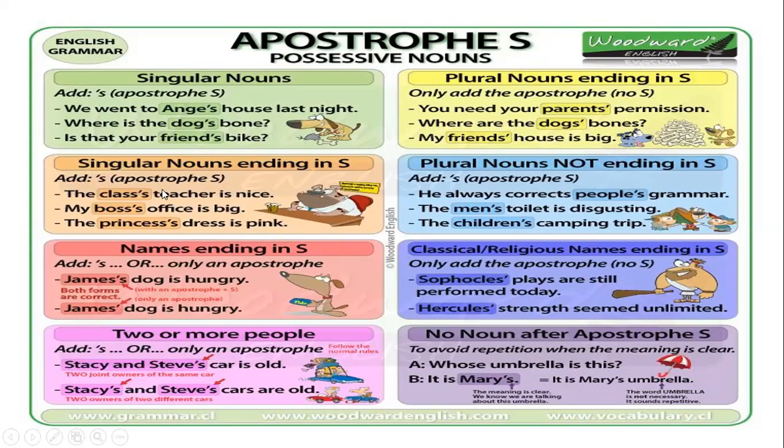Es un nombre singular que termina en s. Entonces igual tengo que agregar el apostrophe y la s. But when I have names ending in s — cuando tengo nombres propios que terminan en la letra s — I just add the apostrophe s, or only an apostrophe. Ambas formas son correctas, pero normalmente solo le agregamos el apostrophe. James' dog is hungry — both are correct.